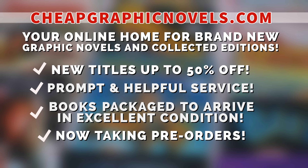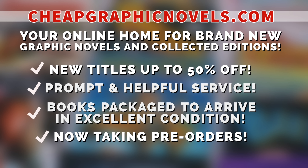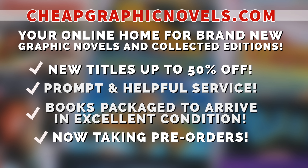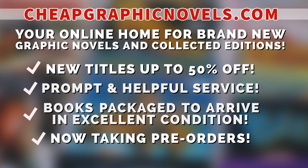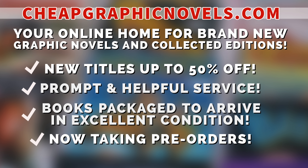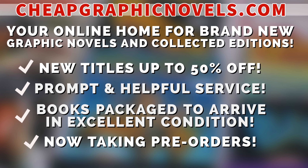If you're interested in purchasing any of these books, don't forget to check out our sponsor CheapGraphicNovels.com — your online home for graphic novels and collected editions, up to 50% off cover price. They have excellent shipping and prompt, helpful service. Check out their bargain deals for up to 90% off cover price. CGN also takes pre-orders so you don't miss out on the hottest releases. If you're a first-time customer, after receiving your order confirmation email, reply and let them know Near Mint Condition sent you — they'll apply a free shipping promotional credit to your next US order.